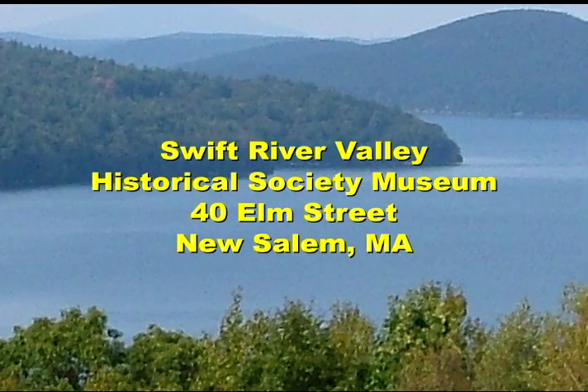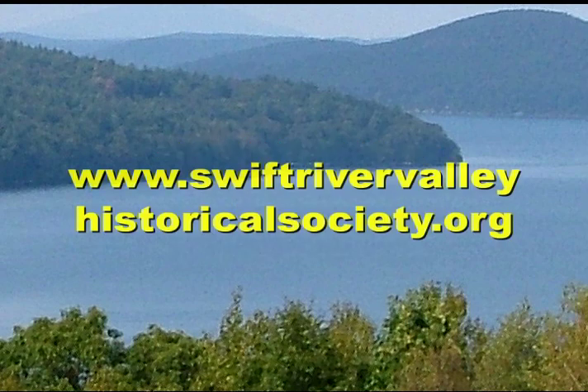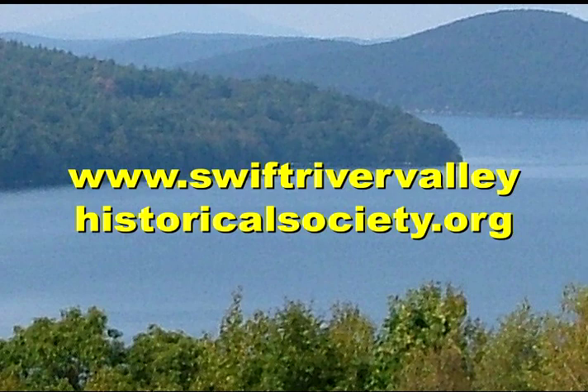The Swift River Valley Historical Society Museum is at 40 Elm Street in New Salem. Everyone's a volunteer. The docents are exceptionally knowledgeable about the valley and its history. The museum is generally open Wednesdays and Sundays from 1 to 4 p.m. from mid-June to August. Then the museum is open only Sundays from September to Columbus Day. You can check their website at swiftrivervalleyhistoricalsociety.org for additional information and to see the Quabbin-related events and hikes that are open to all.